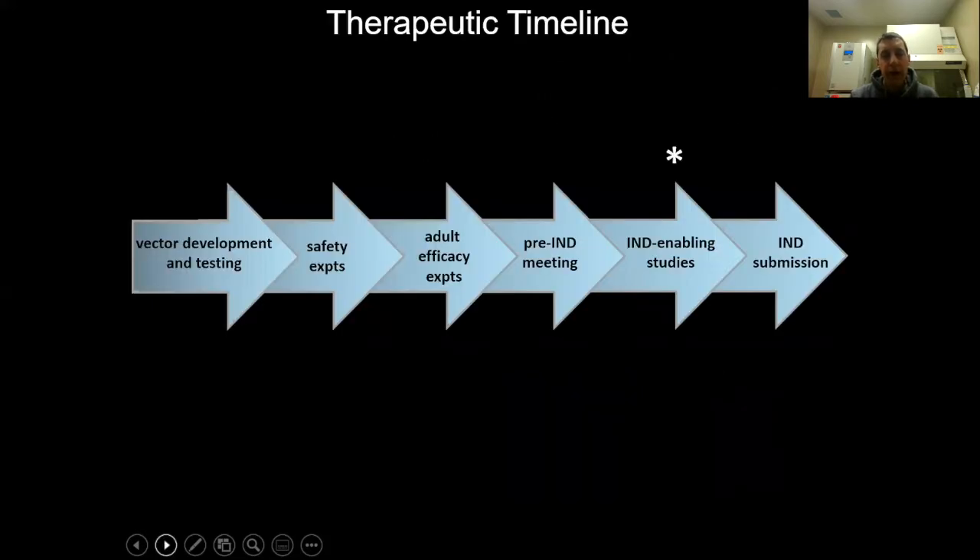Regarding where we are in the current therapeutic timeline: in collaboration with Jill Silverman's lab and Dave Siegel's lab, we've completed all of the proof of concept and pre-clinical studies. We've assembled a pre-IND package, submitted it to the FDA, received responses back, and we're currently working on the IND enabling studies. Within the next year, we should be able to submit the IND to the FDA for a phase one clinical trial in Angelman syndrome patients.